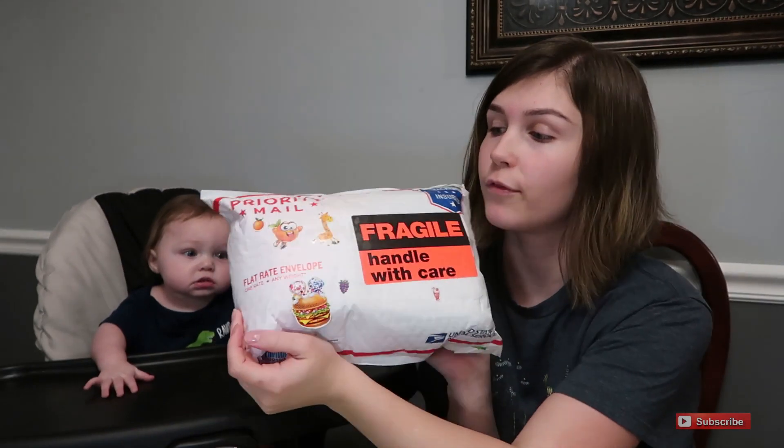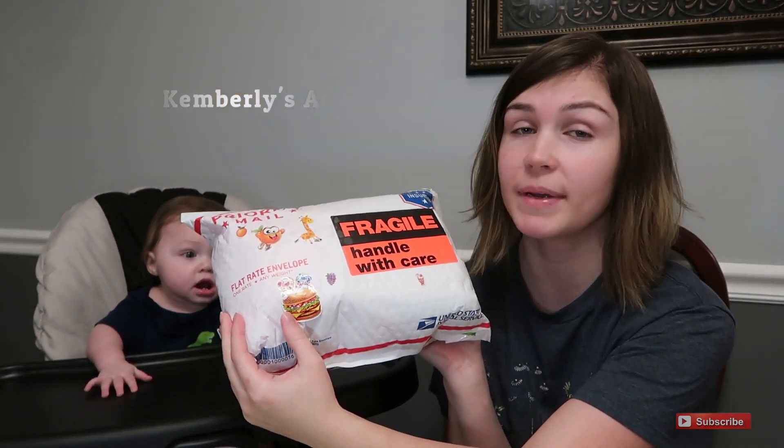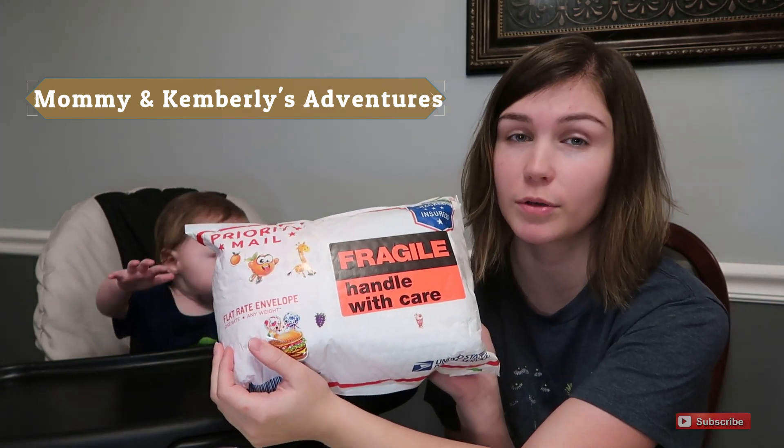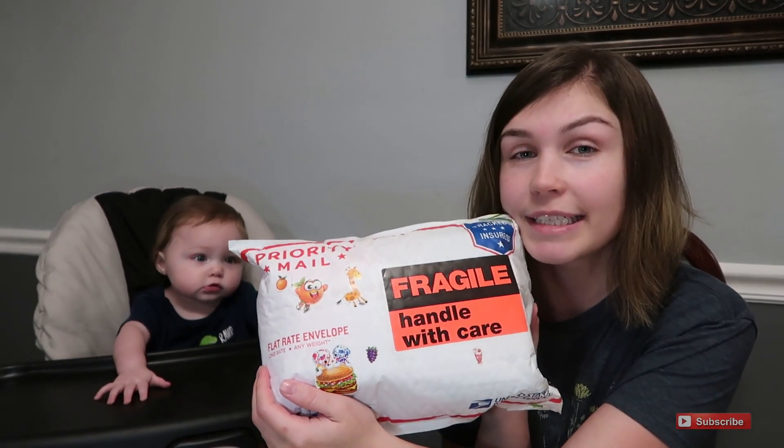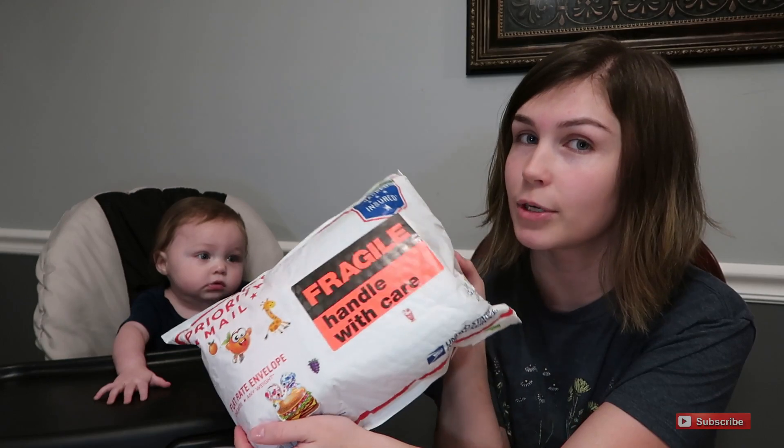We got friend mail from Karina and her daughter — Mommy's and Kimberly's Adventures, that's their channel name if you guys want to go check them out. They're really sweet and they have a beautiful family. I told her she didn't have to give me anything, but she was so sweet and she really wanted to. We got something from her and we're about to open it.